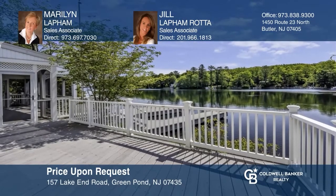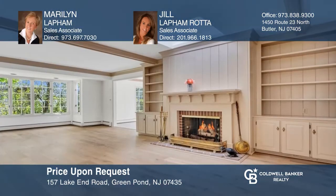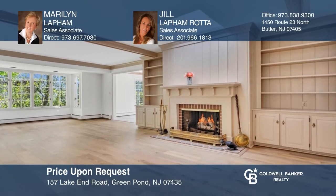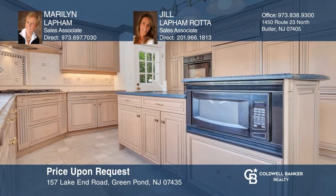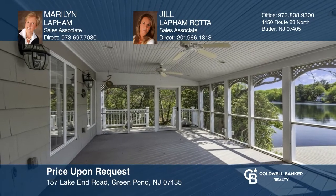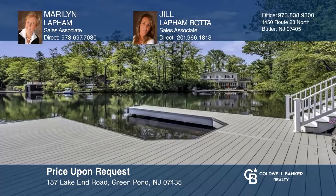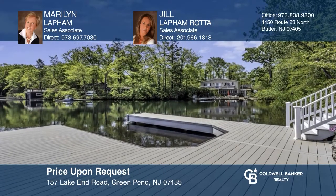The pleasures of lakefront living are part of the enviable lifestyle afforded by this architecturally distinctive home with an ideal layout. Features include a fireplace and built-in wet bar in the living room, a remodeled kitchen with spacious center island, a screened porch overlooking the lake, and a private dock. Marilyn Lapham and Jill Lapham Rada have the keys to your new home. Call today.